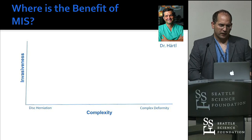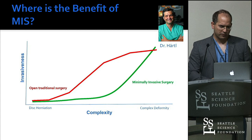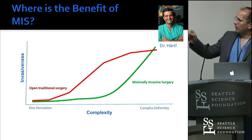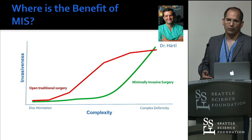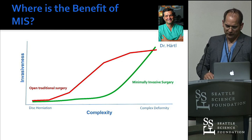The most important slide comes from Dr. Roger Hartl — I give him all the credit. If you look at complexity versus invasiveness, the red line is open traditional surgery and the green line is minimally invasive surgery. What it shows is that you can take care of the same complexity surgery with less invasiveness. And we heard that invasiveness really correlates to complications and outcome. So we can take invasiveness down a notch by being minimally invasive surgeons.